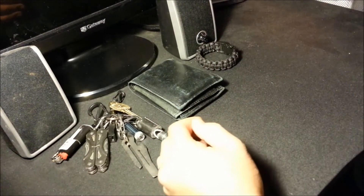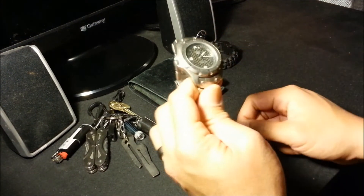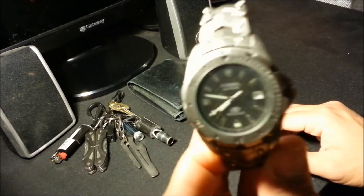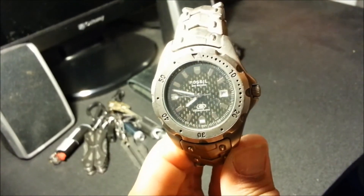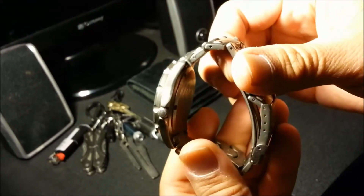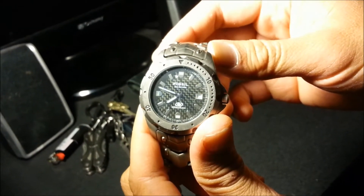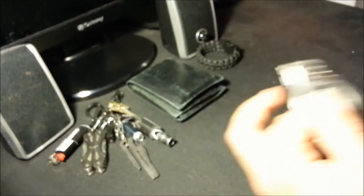As far as the watch goes, this is what I carry on my left wrist — a little Fossil titanium watch. I've had this since 1999, so it's a little dinged up. I love the little carbon fiber back to it. I always tell myself I'm going to get a new one, but this one's been working for me all these years, so I stick with this watch.